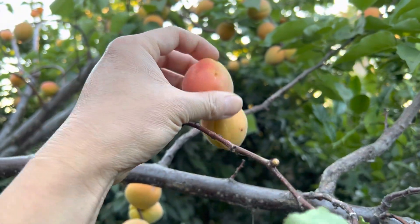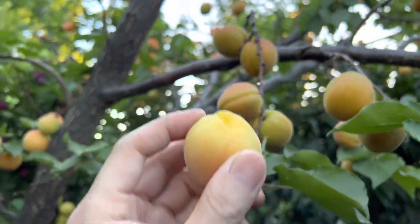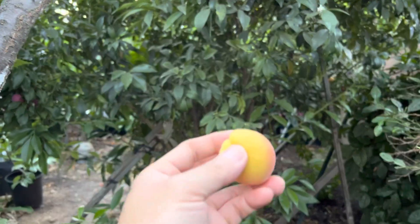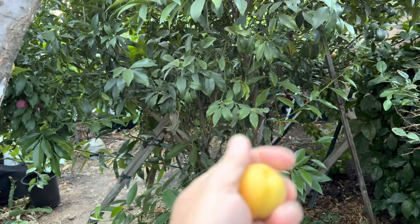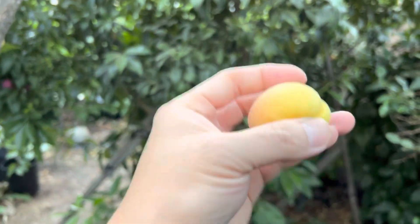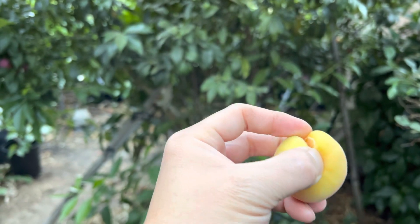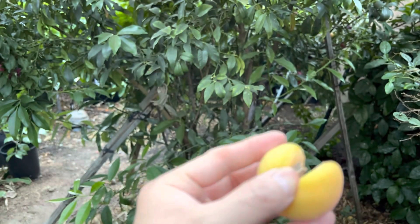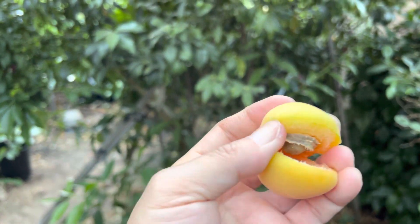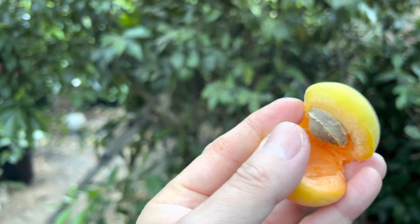I think they're ready. Break it in half. There we go.